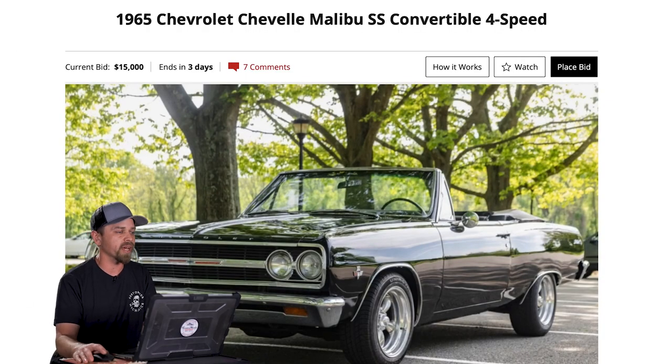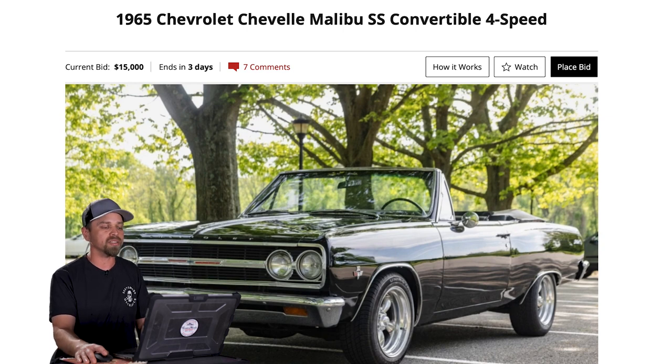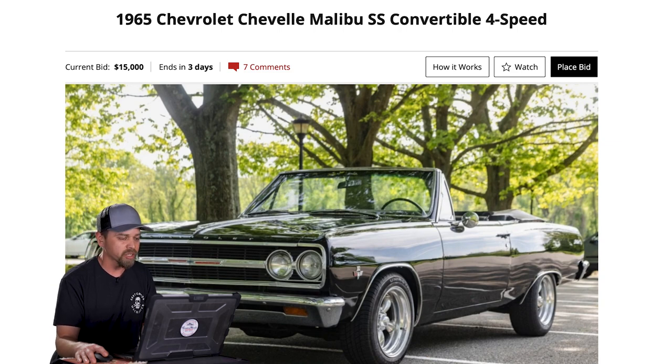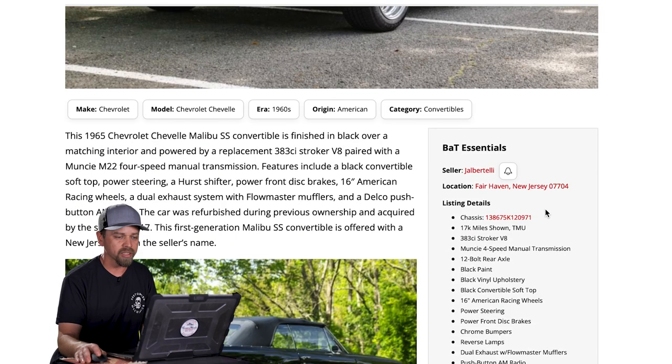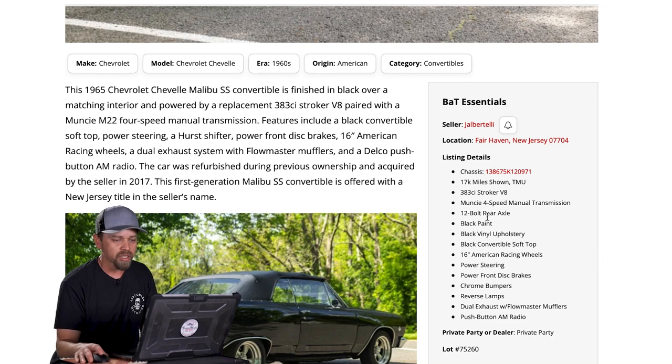Very first car here right off the bat. This is on Bring a Trailer. This is a '65 Chevelle Malibu SS convertible four speed. Looks like it's black. Current bid is $15,000 on this car and it ends in three days, so you have a couple days to ruminate about this, look at some pictures, maybe bid on it. Car location — plates are in New Jersey, Fairhaven, New Jersey. TMU on the mileage stands for true mileage unknown. It has a 383 stroker, Muncie four speed, 12-volt axle, black on black on black — so triple black convertible — American Racing Torque Thrust bumpers.